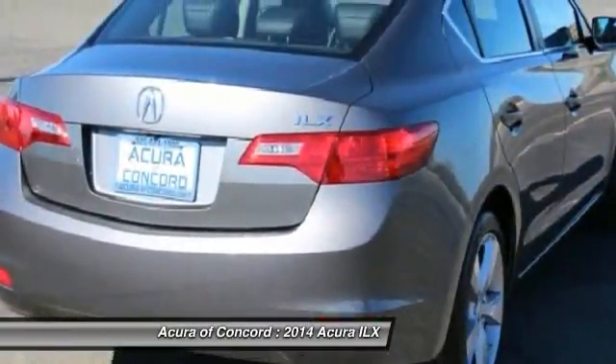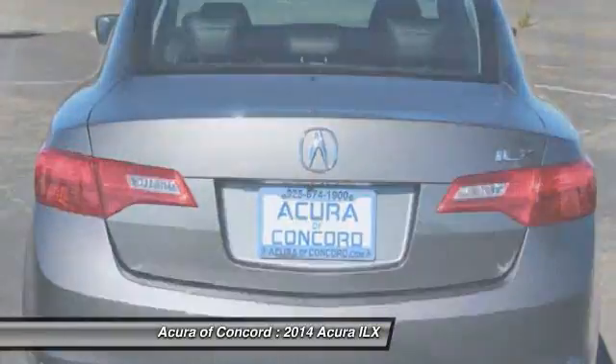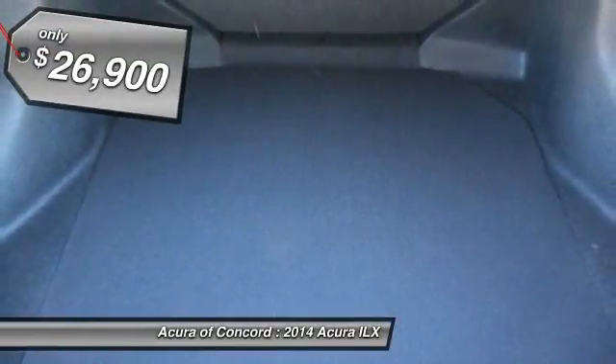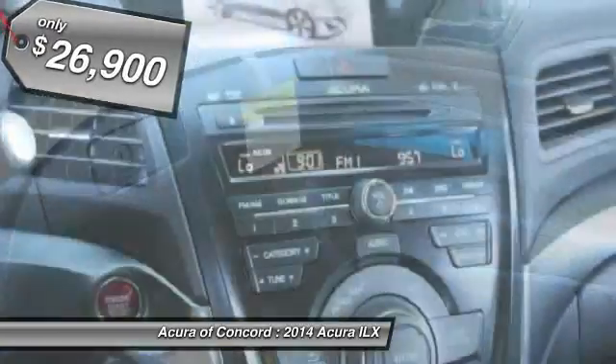If enjoying the drive is something important to you, then the ILX might be the one you are looking for and is priced below $30,000. This beauty will make even your house keys jealous. Drive it today.